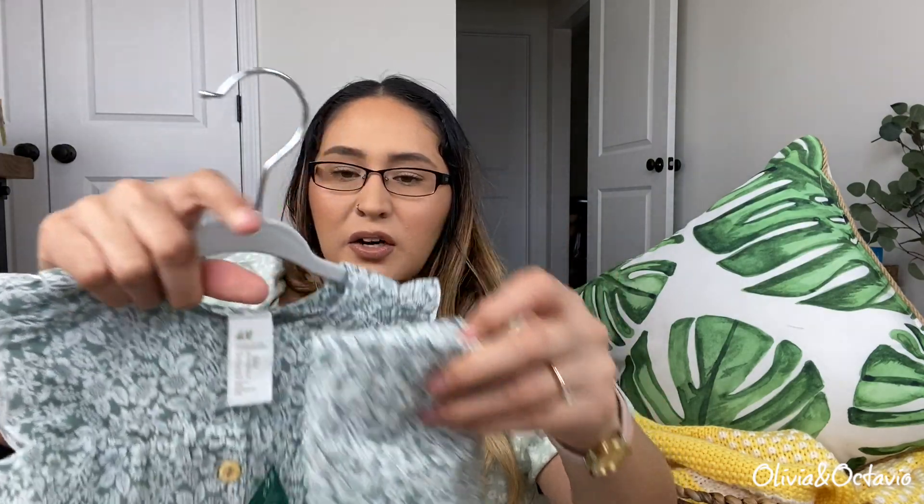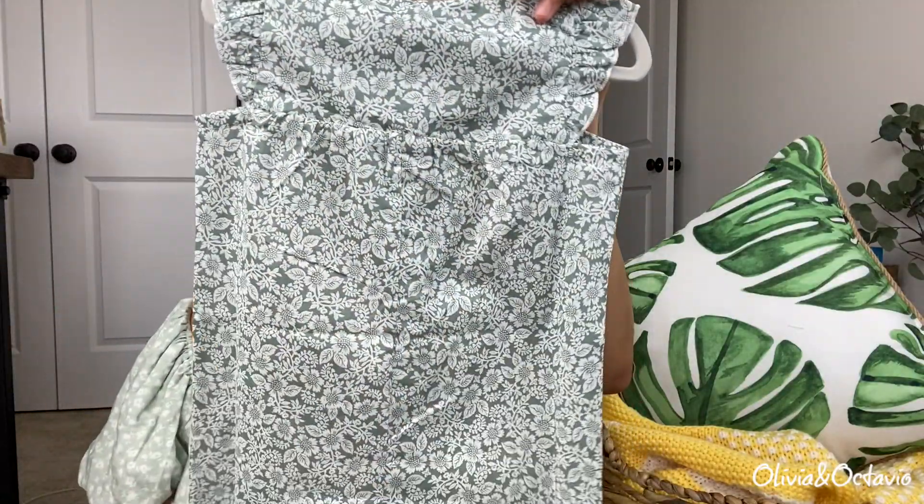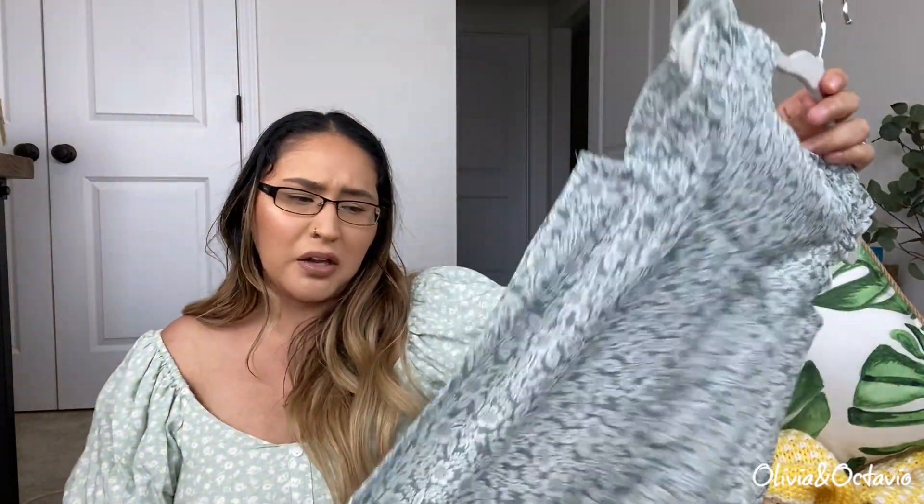I also got her this jumper — I love the print on this, I'm obsessed with it. The material is similar to the other one but a little more slippery and stiff. It says organic cotton. This one also doesn't have buttons on the bottom, so if you're going to change them you have to unbutton all the front buttons — which is going to be fantastic. It just has a little bit of elastic on the bottom and nothing on the back. The material feels really lightweight and airy, perfect for spring. I got it in size 12 to 18.